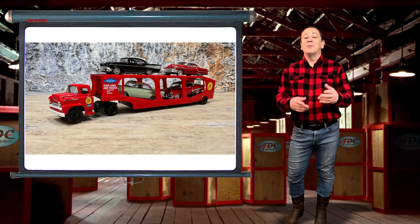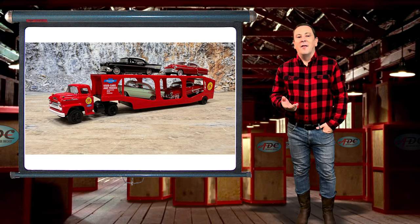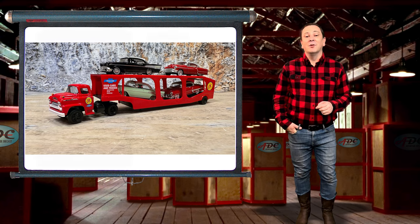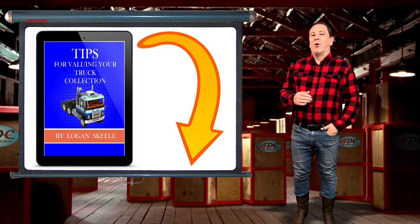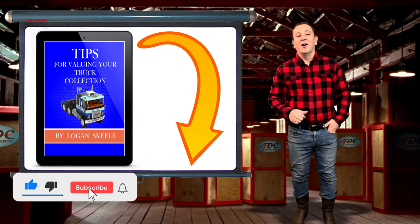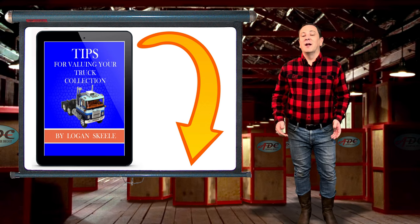I wish I had some of these little car haulers left to sell, as they were a great piece with a great price point. But they haven't been out in a few years. However, their lack of production leads them to higher value on the secondary market — great for your collection as it is now more valuable. For more tips on how you can add value to your collection, grab my free report on tips for valuing your collection with the link in the description below. Thanks for watching everyone, please go ahead and smash that like button, share this video with your followers, and subscribe to my channel for more videos on trucking. I'm Logan, the 64 Gear Jammer Skeel, and I'll be back with another video soon.